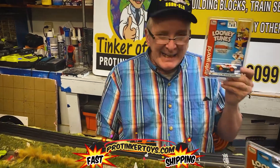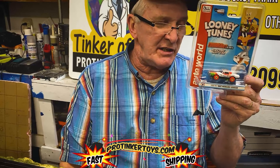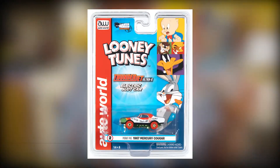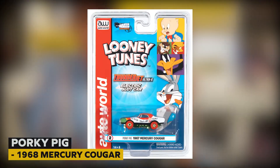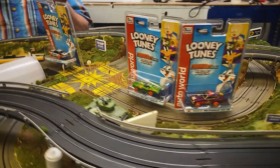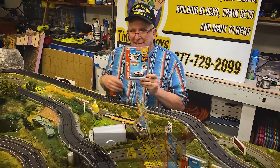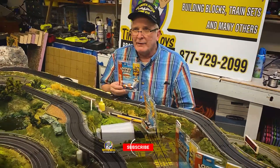This is the second of the series — the Silver Screen by Auto World SC363 — and this is the Porky Pig 'That's All Folks' 1967 Mercury Cougar.